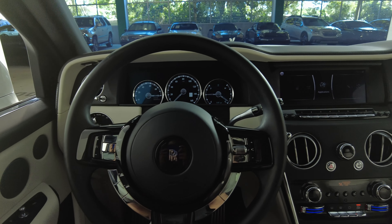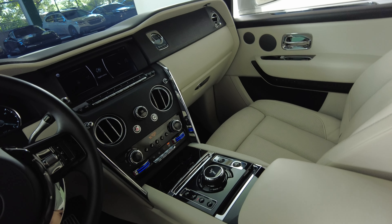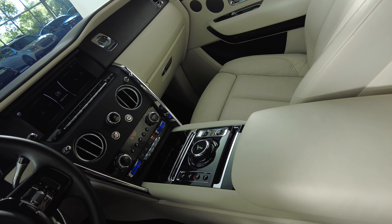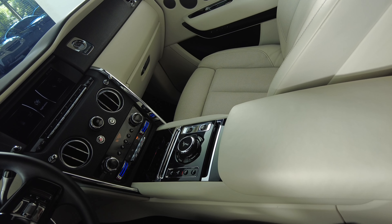Let's have a look at the rest of the interior. First, we're going to start off with the center console. Everything here looks fine. I'm not seeing any wear of the interior at all.